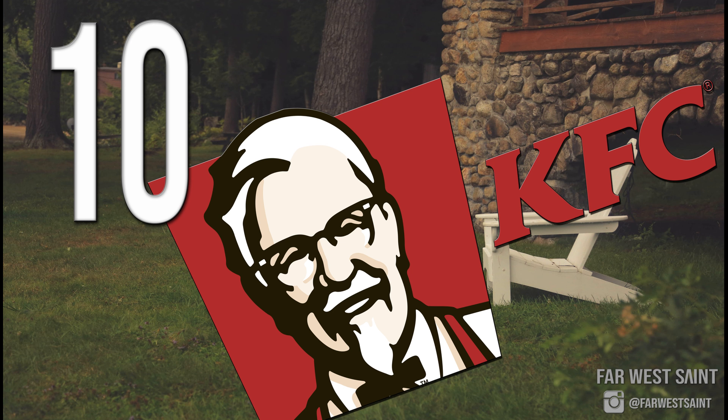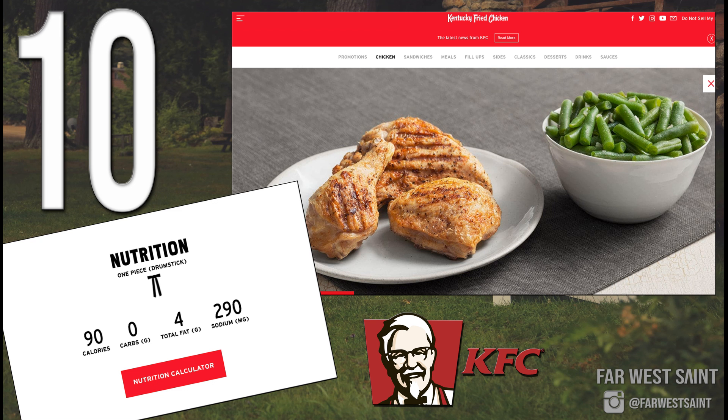Number 10: Kentucky Fried Chicken. I know what some of you are thinking — how is this keto friendly? But they do have grilled chicken at most locations. The nutritional facts for their grilled chicken are very keto friendly, and don't forget the side — they do have green beans. KFC comes in at number 10 because grilled chicken and green beans are essentially the only keto friendly items, giving them the fewest options on this list.